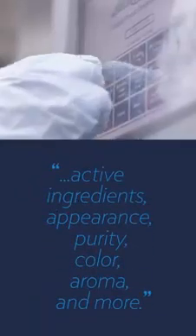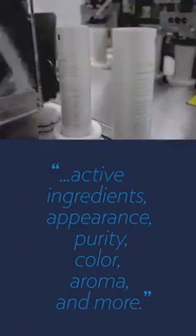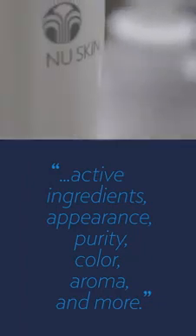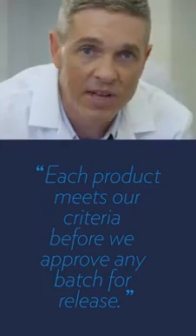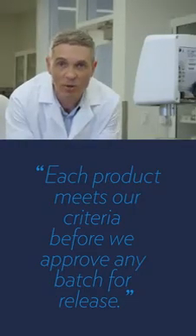Our third S is specification. For our products to meet our standards, we set specifications for acceptable active ingredients, appearance, purity, color, aroma, and more. Then we make sure that each product meets our criteria before we approve any batch for release. This is how we ensure that you always receive products you can depend on.